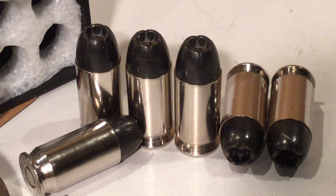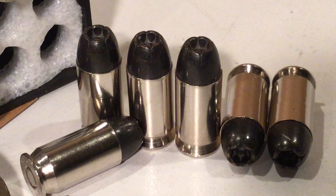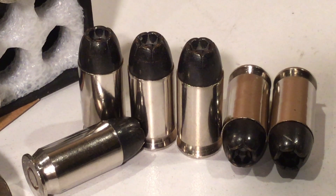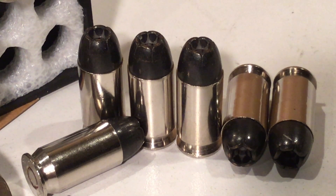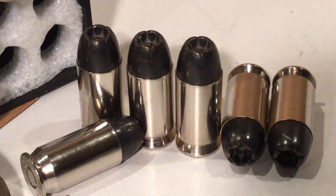I'm almost certain that we'd have Black Talon ammo today if it wasn't for all the negative PR that caused its downfall. It turns out that Winchester actually took the MOLLE coating off, removed the petals, and renamed this ammo their Ranger line. And there's not too much negative PR to Ranger.